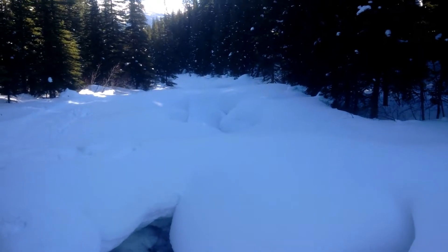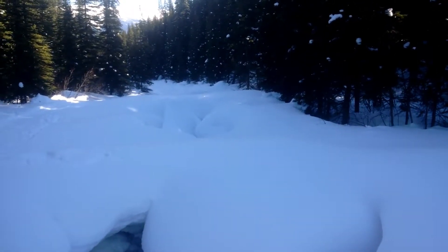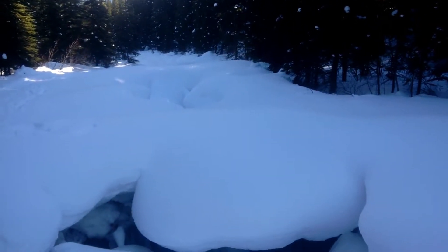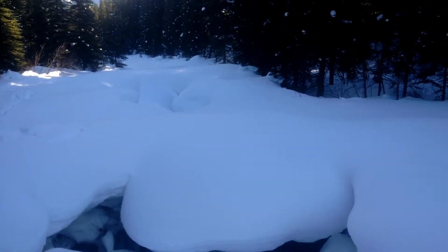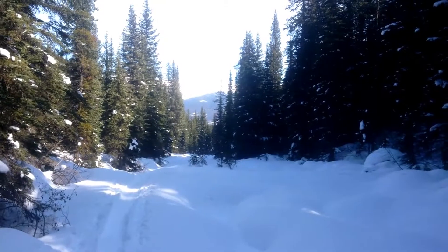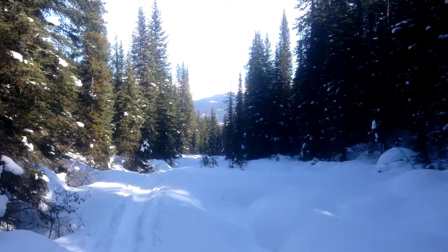There's some really cool icicles again under there. The snow in here is five feet deep, I would guess. You step off this trail, even with snowshoes, you drop like two or three feet. Looking back down the valley where we've just come from — I suppose we've hiked a kilometer so far.